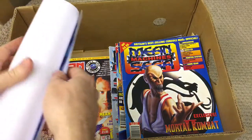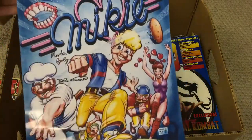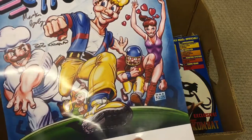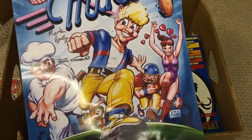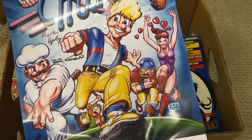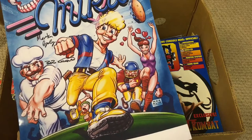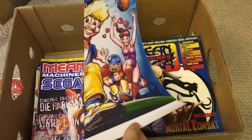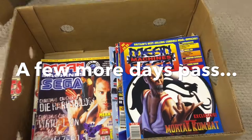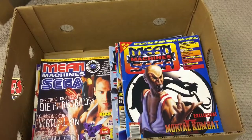I almost forgot about this — it's a print of Mikey. I had that game on the Mega Drive and it's actually signed by Bob Wakeland, the original artist, and Martin — the chap who did the sound for the game. I'll get that framed. I've always liked that game for some reason.